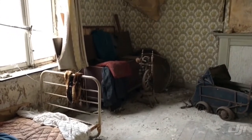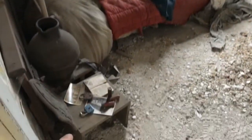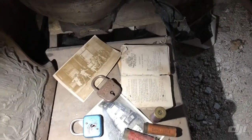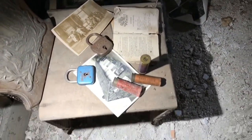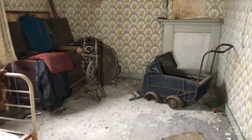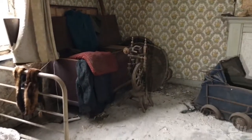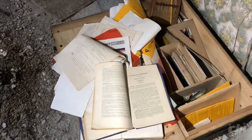The first thing you notice is that this was a child's room — you can see it from the small bed and the items left behind. There are locks, old photos, and it's written in French. We see children's things and things for schoolwork. The floor is very weak here.